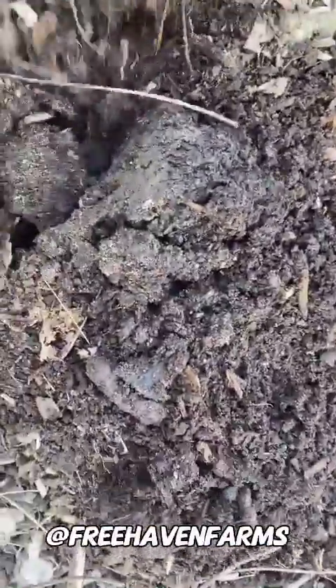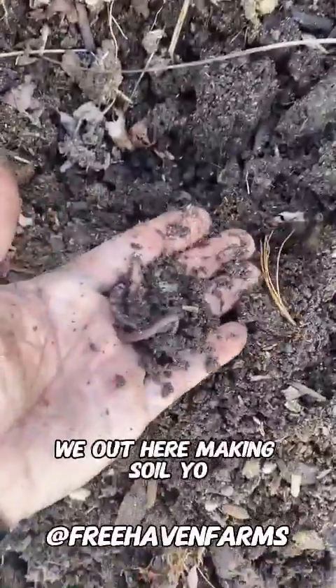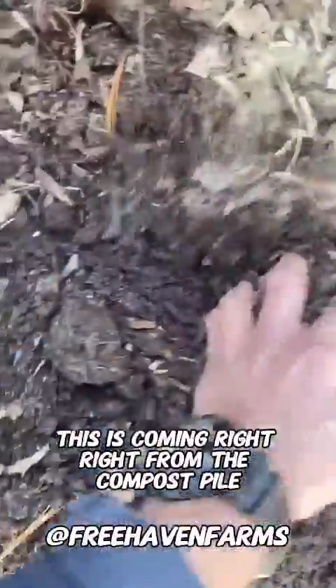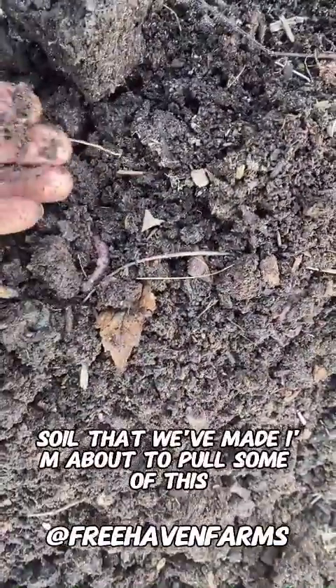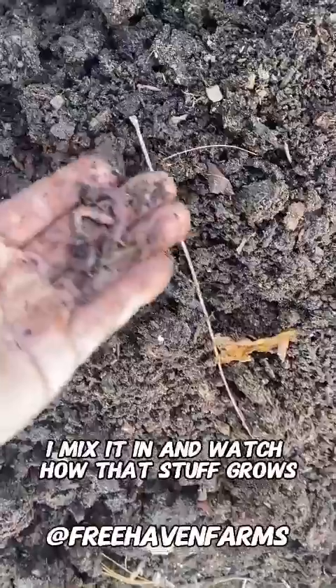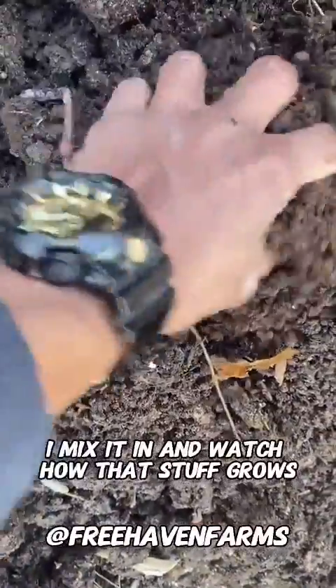Life in our soil. We out here making soil. This is coming right from the compost pile. Look at these bad guys. I'm about to pull some of this soil that we've made and add it right to that area where I'm building a new bed. I'm going to mix it in. And watch how that stuff grows. Compost.